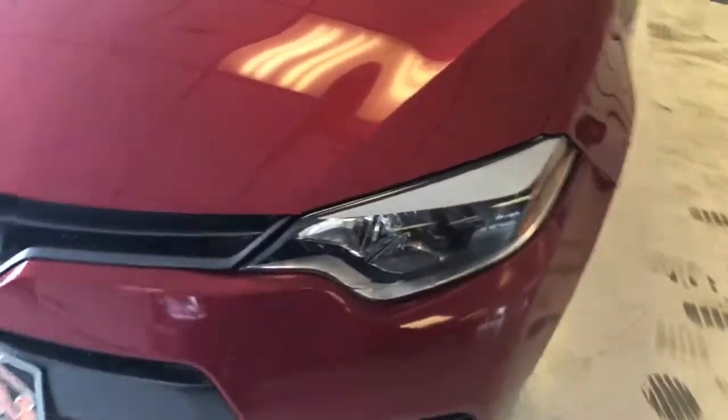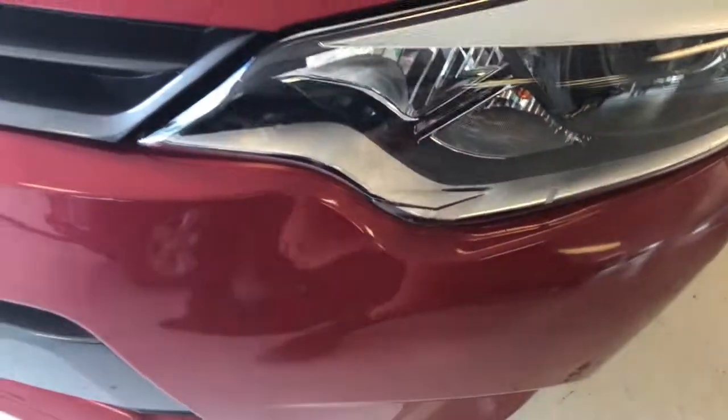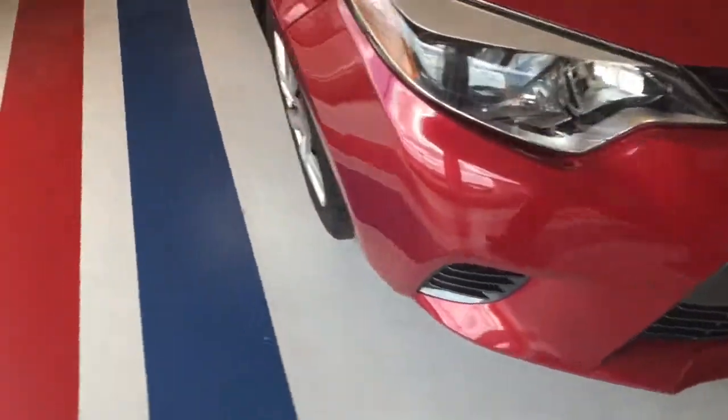I'm going to show you a couple little highlights of it. It does have high-intensity headlamps here, which is a nice feature. Driving lights in your pod there. No fog lights in the lower bumper fascia, but they do give you a black grille, both on the top and bottom, which gives it a nice contrasting look.